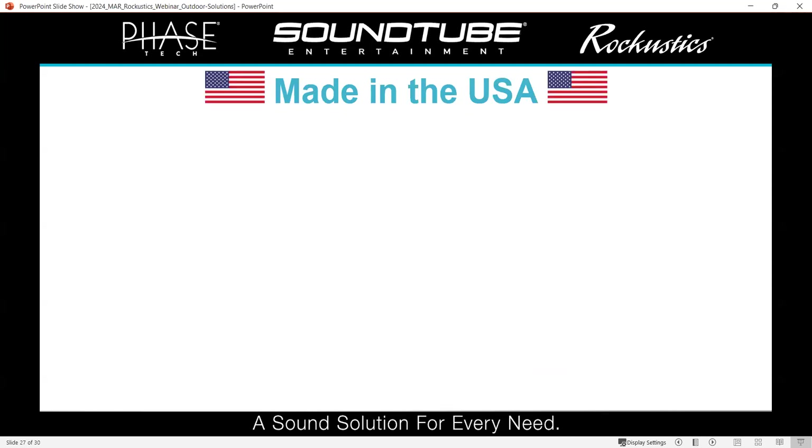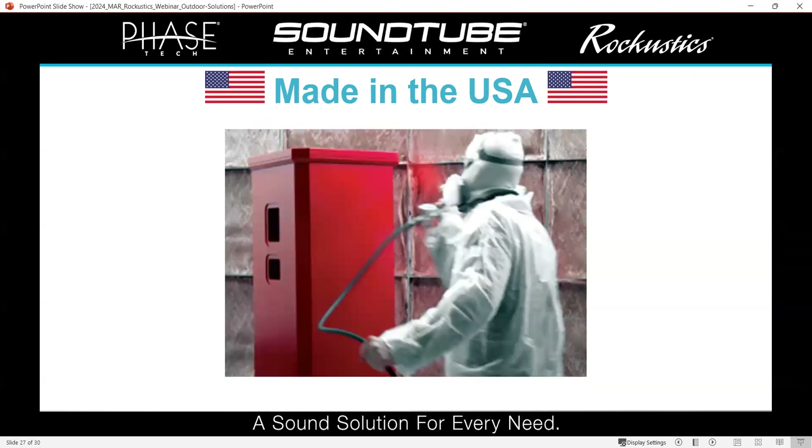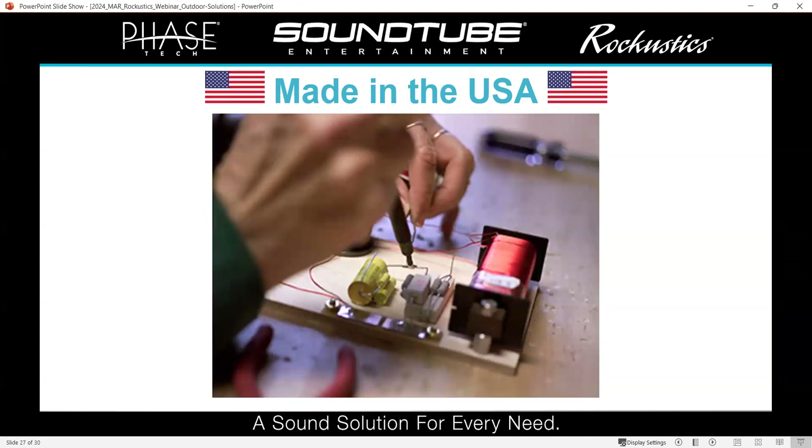We want to quickly highlight the Made in USA aspect of our Raccoostics line. All of the rock speakers are made in our Lenexa factory. Same goes for the planter speakers, the Monument Series, and the coconuts. The only Raccoostics products not made here in the U.S. are our Landscape Series — the Escape Series. We also have a factory in Jacksonville, Florida — our primary factory — where all of our Made in USA PhaseTech stuff is done. We build our own crossovers, voice coils, all of that.